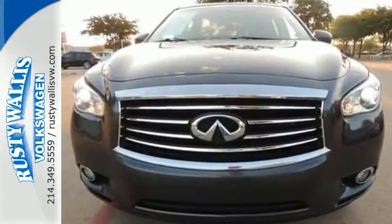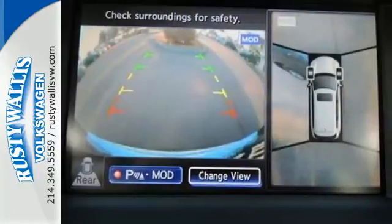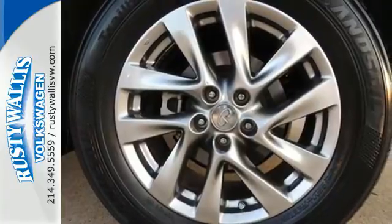Safety will be on your side with the help of stability control, four-wheel anti-lock brakes and multiple airbags, with fog lamps, forward collision warning, and a low tire pressure warning system.